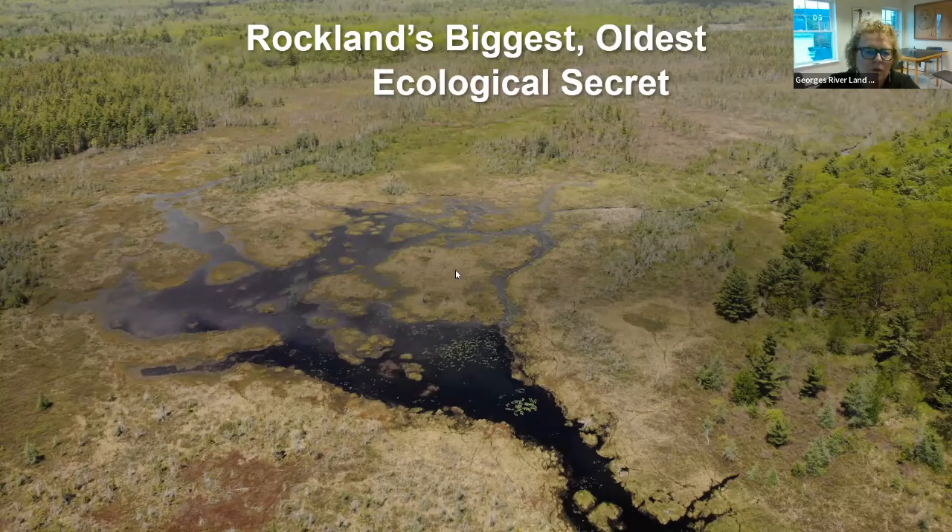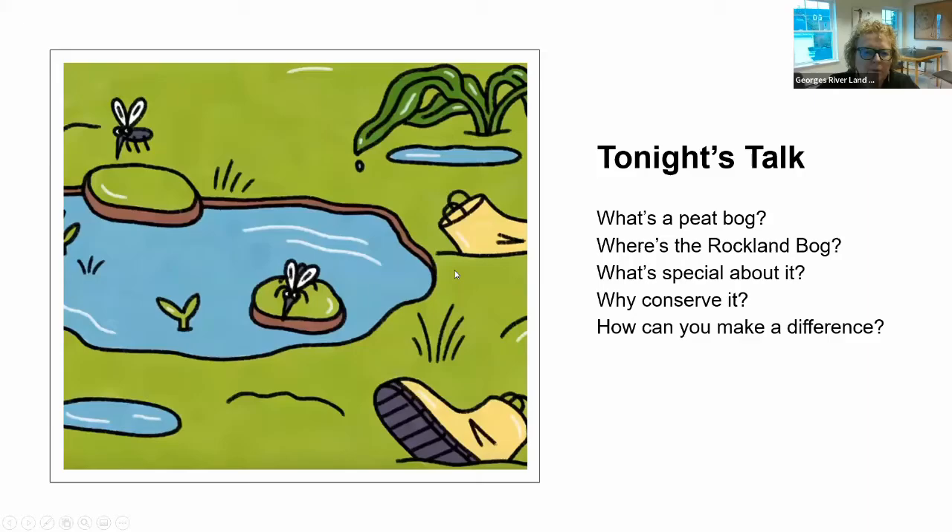Tonight's talk will cover what a peat bog is and where the Rockland Bog actually is for those who haven't spent their youth in it, what's special about it, why we should conserve it, and if you're interested in our conservation effort, how you personally can make a difference.